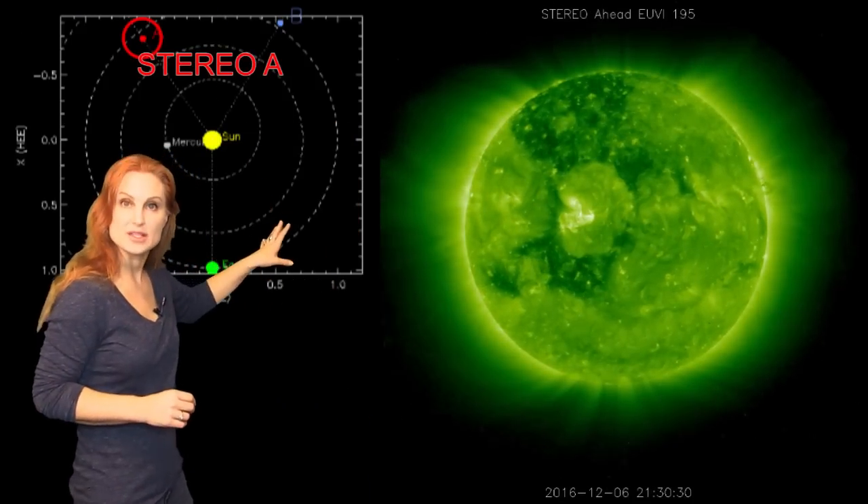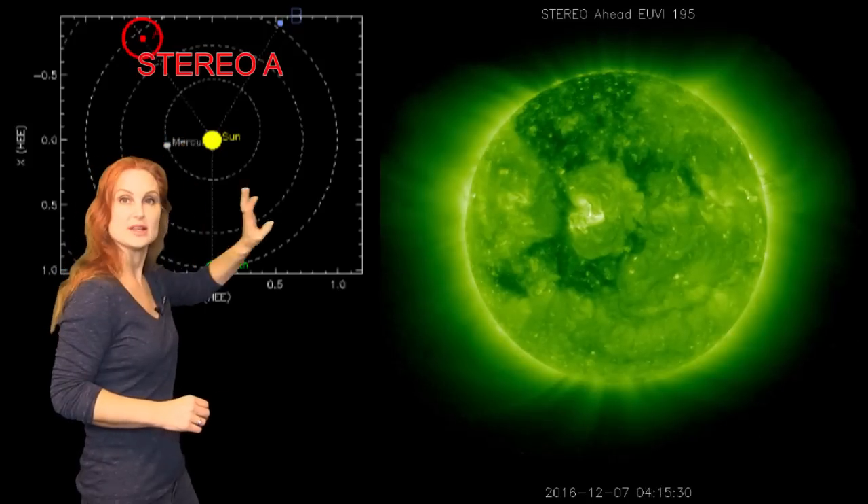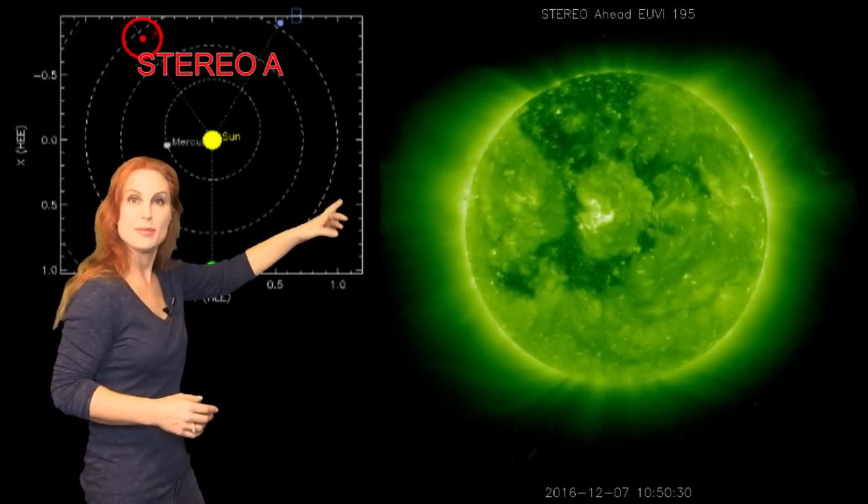So what else does the sun have in store for us this week? This is Stereo A — it's our backside monitor. Here's Earth, here's the sun, and here's Stereo A staring at the sun from behind. And you can see there's a huge coronal hole on the backside.